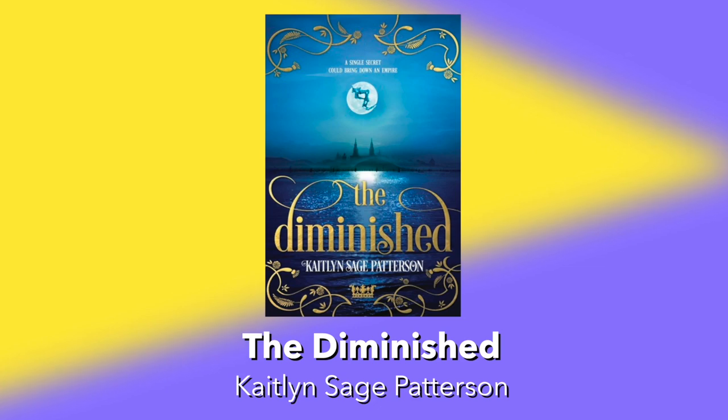Next up is The Diminished by Caitlin Sage Patterson. In a world where everyone is a twin, those born single become the rulers — and if your twin dies, you're soon to follow, or so everyone believes. Take your band of intrepid twinless diminished across a land filled with lies to find the truth behind the madness that takes every surviving twin, and fight a religion that deems you unworthy to live.